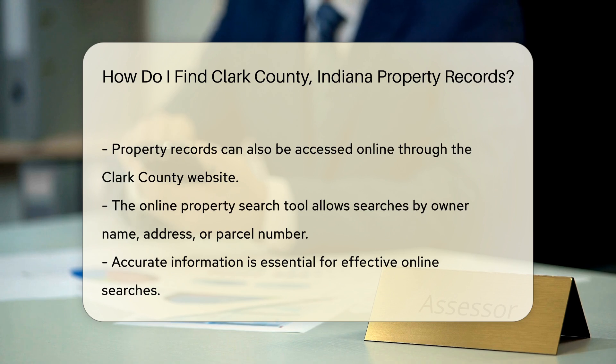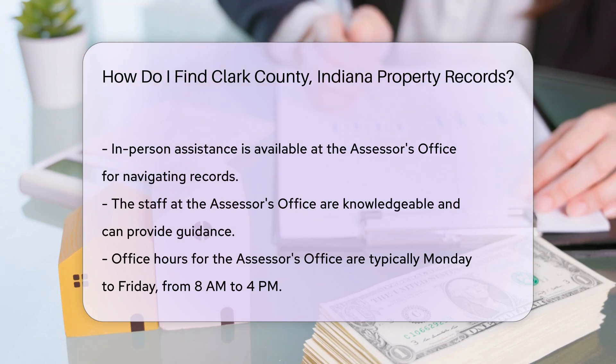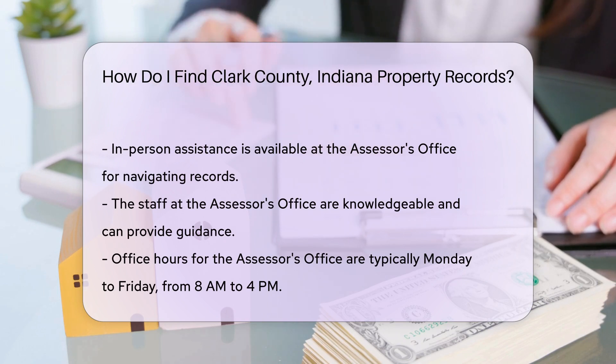If you prefer in-person assistance, the Assessor's Office staff can help you navigate the records. They are knowledgeable and can guide you through the process. Their office hours are typically Monday to Friday, from 8 a.m. to 4 p.m.